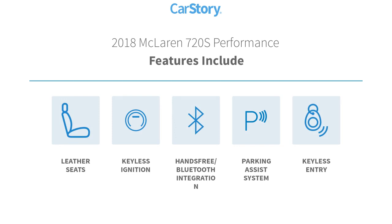Features also include keyless entry, parking assist system, keyless ignition, leather seats, and hands-free Bluetooth integration.